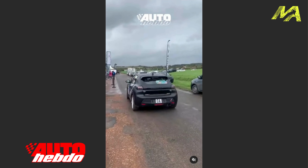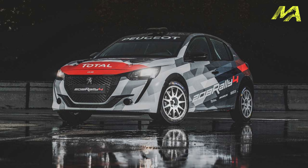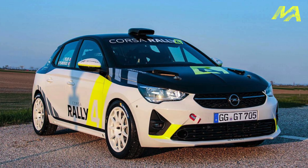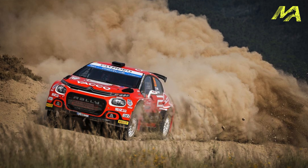A bit of background: Peugeot is part of the wider Stellantis group of manufacturers, and they are big contributors to rallying. Peugeot have a Rally 4 version of the 208, we have a Rally 5 and Rally 4 version of the Opel Corsa, we are about to get a Rally 4 version of the Lancia Ypsilon, and of course we have the Citroen Rally 2 programme. So lots and lots of rally cars within the group.